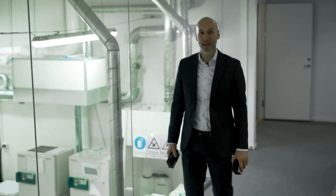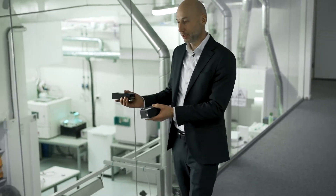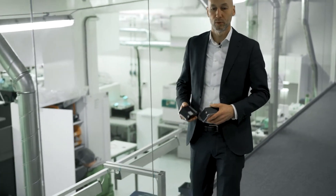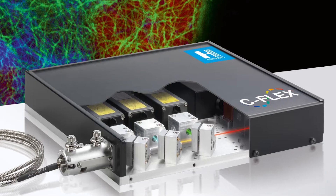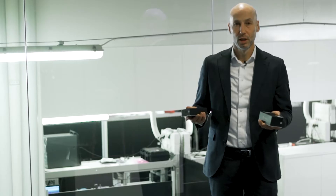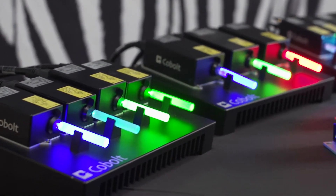Welcome to Hubner Photonics. We make lasers for advanced analytical instrumentation and research. From our factories in Sweden and Germany we supply the world with compact single frequency lasers, multi-line lasers, laser combiners and widely tunable single frequency lasers covering the full spectral range from the UV across the visible and into the middle infrared.